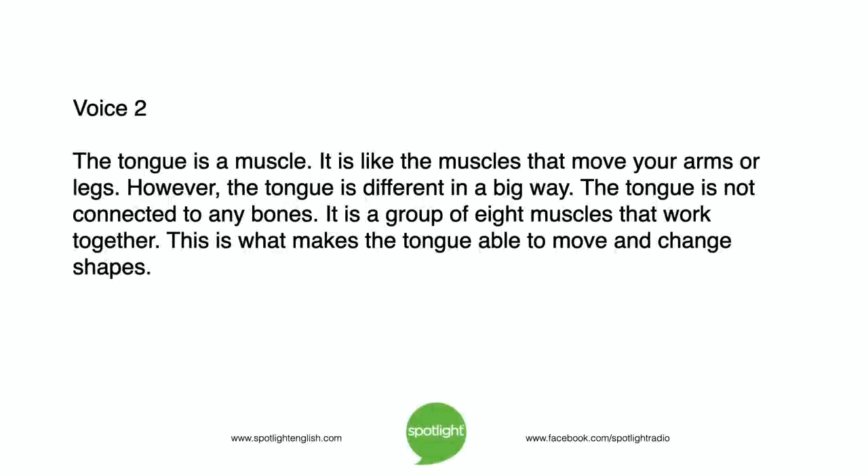The tongue is a muscle. It is like the muscles that move your arms or legs. However, the tongue is different in a big way. The tongue is not connected to any bones. It is a group of eight muscles that work together. This is what makes the tongue able to move and change shapes.